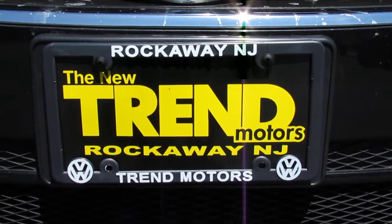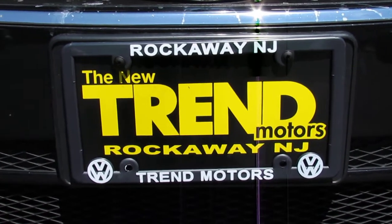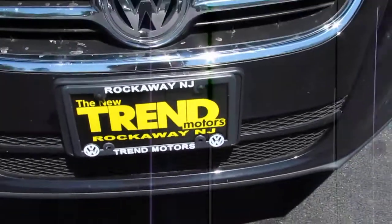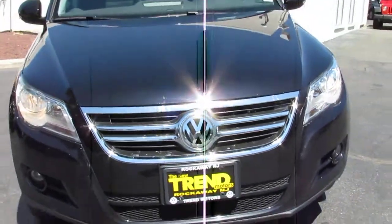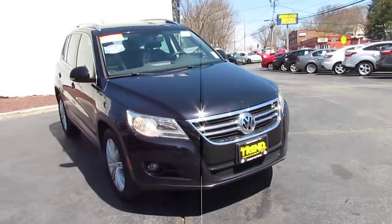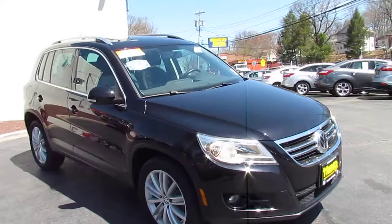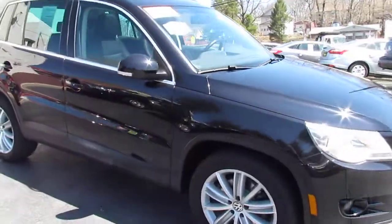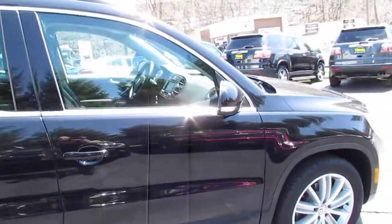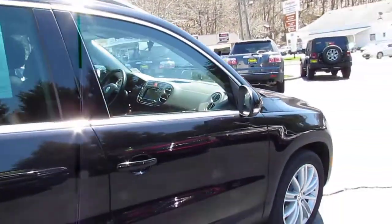Hey everyone, it's Kim from Trend Motors Volkswagen here in Rockaway. Today I'm with one of our World Auto certified pre-owned Tiguans — a 2010 SE with leather and 4Motion, Volkswagen's version of all-wheel drive. It's finished off in deep black metallic with the charcoal black leather interior.